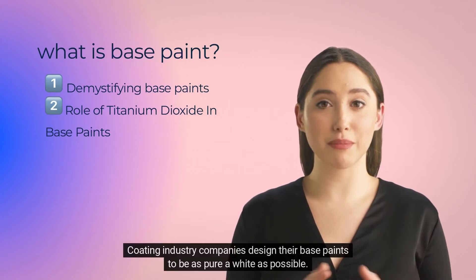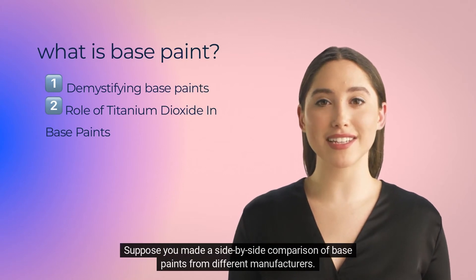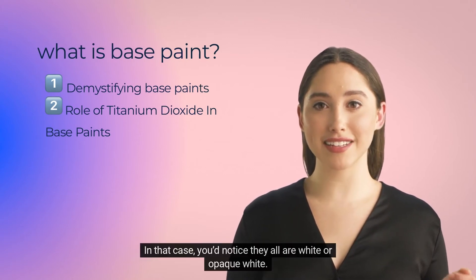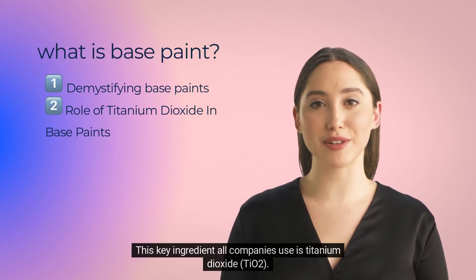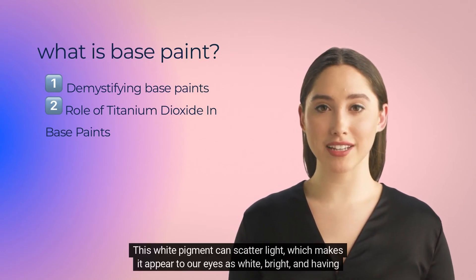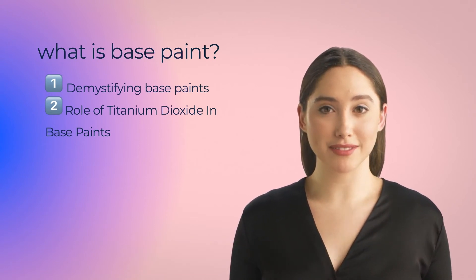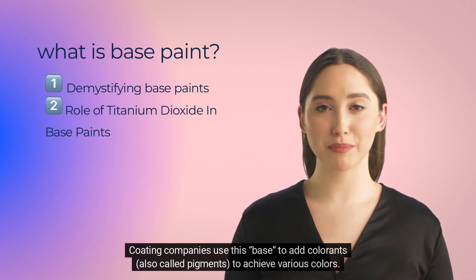Coating industry companies design their base paints to be as pure a white as possible. If you made a side-by-side comparison of base paints from different manufacturers, you'd notice they all are white or opaque white. This key ingredient all companies use is titanium dioxide, TiO2. This white pigment can scatter light, which makes it appear to our eyes as white, bright, and having opacity — not transparent. Coating companies use this base to add colorants, also called pigments, to achieve various colors.